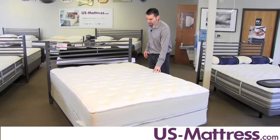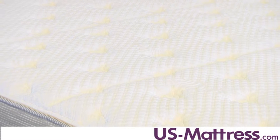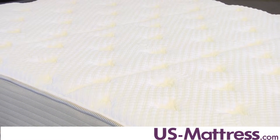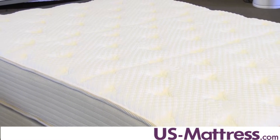The Outlast material that you're gonna find here in the quilt is a really nice feature. It helps the mattress keep you cool while you drift off to sleep. Outlast has been used in the space program and is also featured in a lot of workout apparel, just because it feels very cool to the touch — and when you lay down, that is certainly reflected.